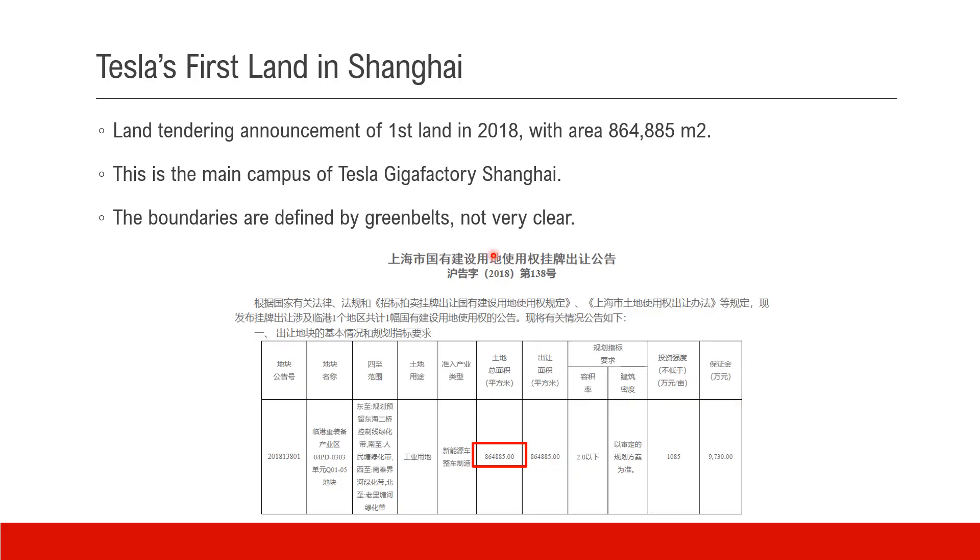This is the land tendering announcement for the first land in 2018. It says the area is about 864,000 square meters. This land is the main campus of the Gigafactory Shanghai now.